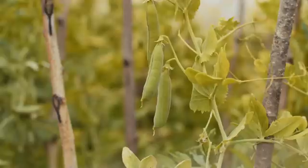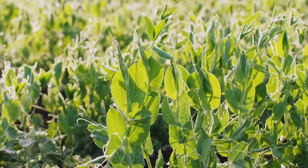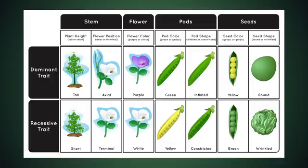He spends a lot of time observing his pea plants — not for the sake of eating stew peas like we do in the Caribbean. No, his curiosity and interest is much deeper than that. He pays special attention to their individual characteristics, noticing little things like their variations in height, the seed shape, seed color, flower color, and more. And he doesn't just stop at observation because his curiosity won't allow that.